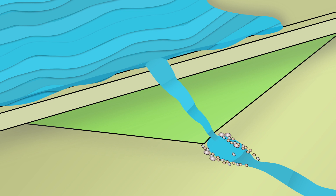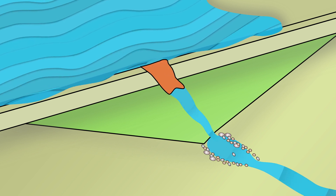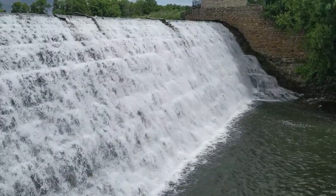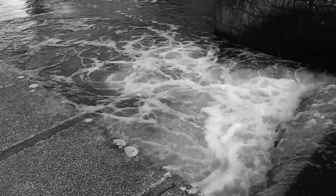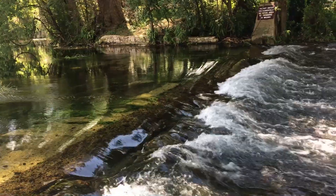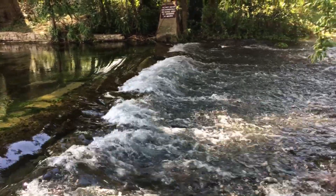Most dams are not designed for overtopping. If the reservoir rises above the crest and overtops the dam, erosion will almost certainly result and failure is possible. For this reason, spillways must be designed to safely pass normal and flood flows downstream while protecting the integrity of the dam.